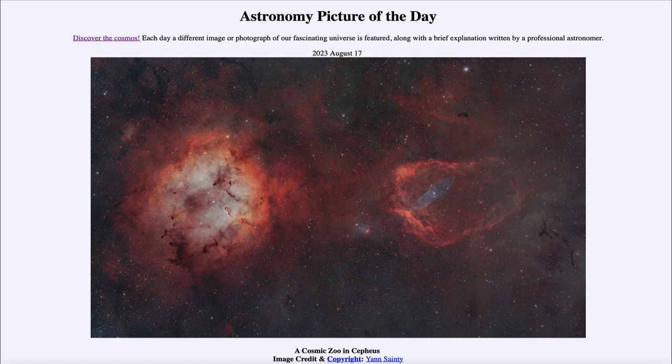Here we see a number of different nebulae within the constellation of Cepheus, the king in the northern sky. We call it a cosmic zoo because a lot of them bear a resemblance to animals on earth. What we're really seeing is glowing gases and dust clouds within this star-forming region in the northern sky.